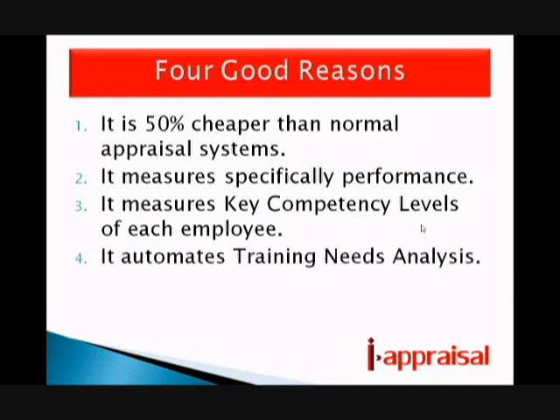And finally, number four, this fully automates training needs analysis. No longer will you have to do complicated and lengthy training needs analysis, with the possibility of getting it wrong or sending people on the wrong training courses. This system automatically takes that information and turns it, where necessary, into training requests. A year later, the score is then compared against the new score to show what benefit the organization has received from the training. So if you're interested in looking at the return on investment on training, this system will give it to you fully automated.